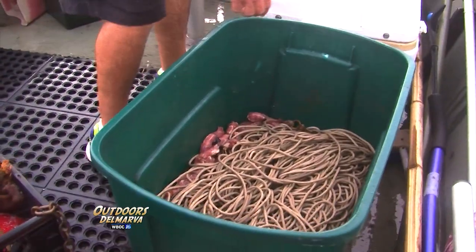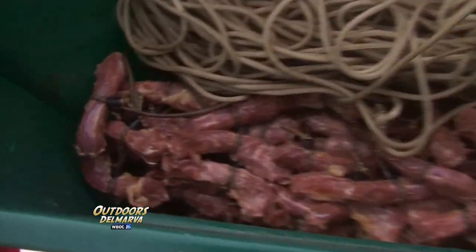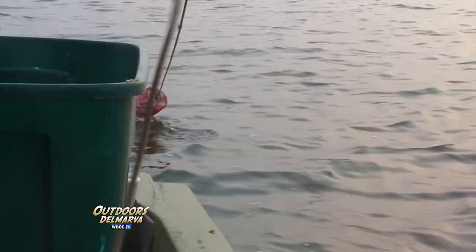The method of catching crabs today is the trot line. Even though we're not using the chicken necking method, Mike is using chicken necks — a whole lot of chicken necks. It's a 1,200-foot line; you're allowed to have 1,200 feet from bait to bait. Basically you got buoys on each end, weights, put a roller on the side of the boat, pick it up, the crabs come up, catch it.